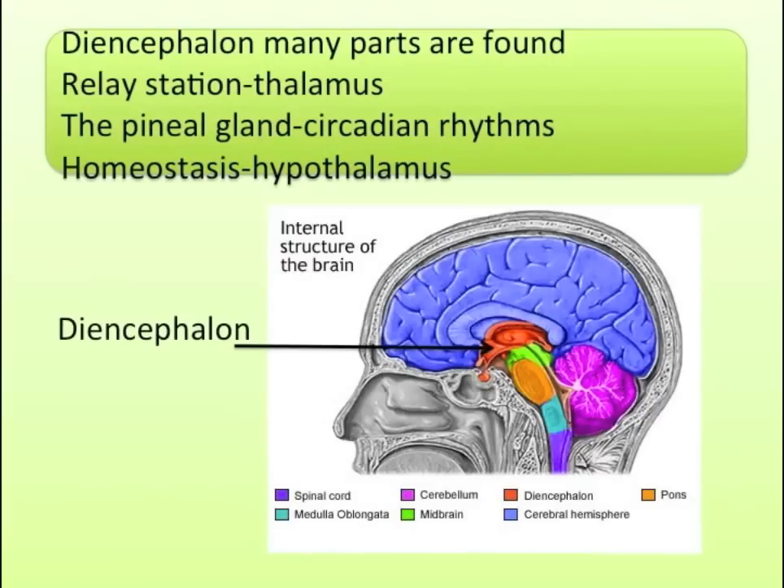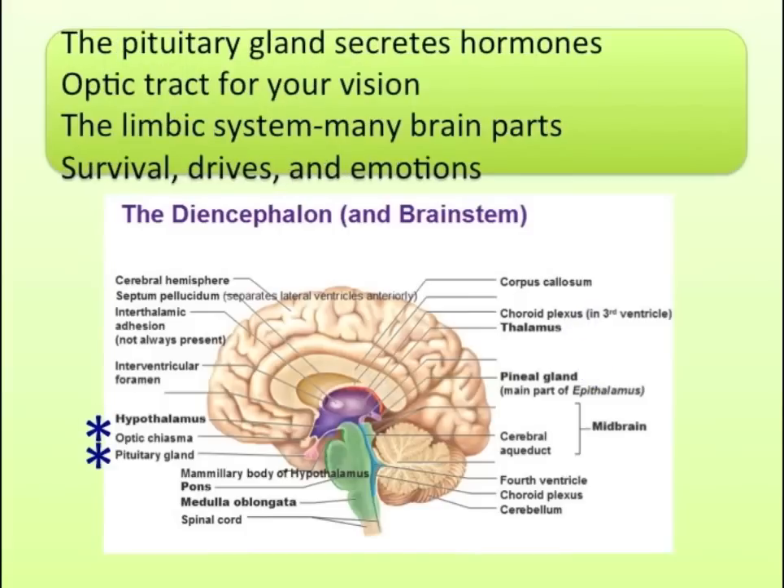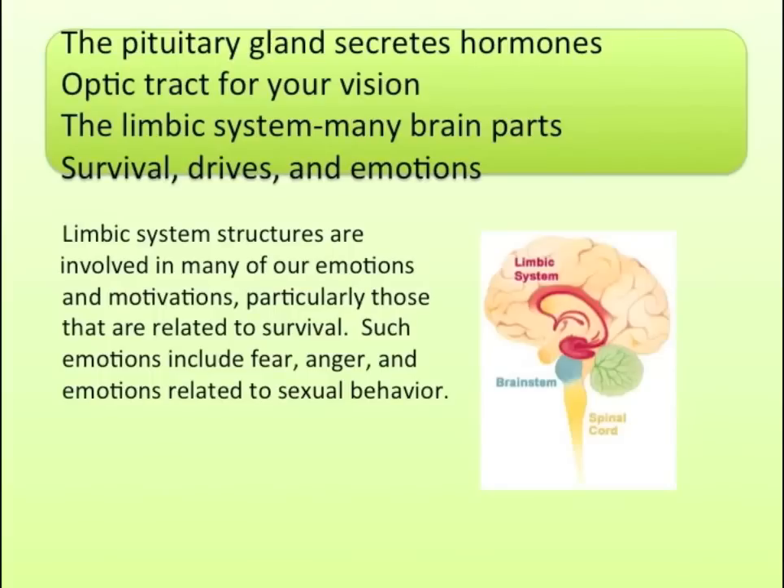Diencephalon — many parts are found. Relay station: thalamus. The pineal gland — circadian rhythms. Homeostasis: hypothalamus. The pituitary gland secretes hormones. Optic tract for your vision. The limbic system — many brain parts — survival drives and emotions.